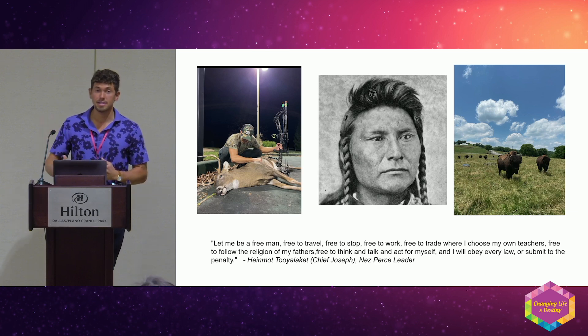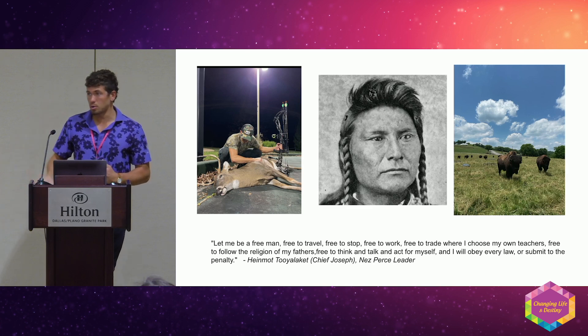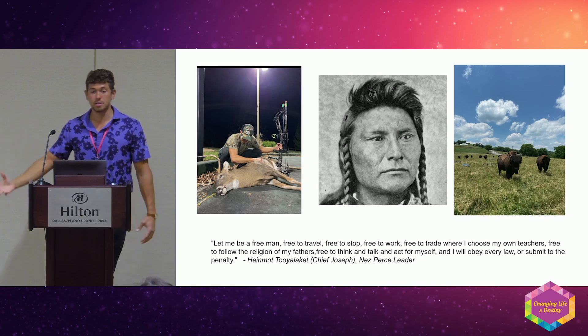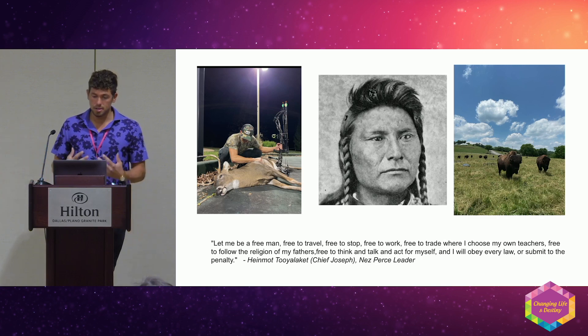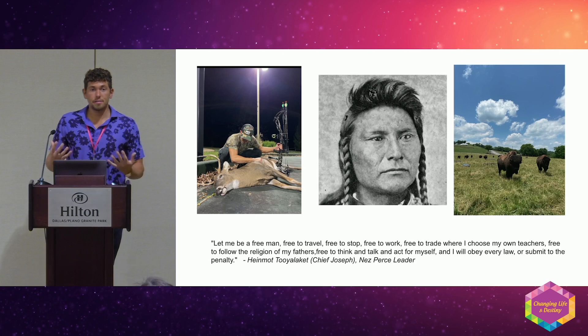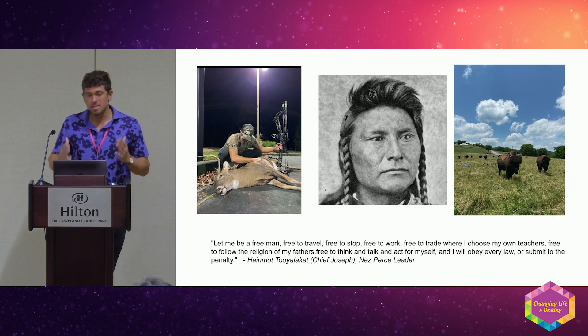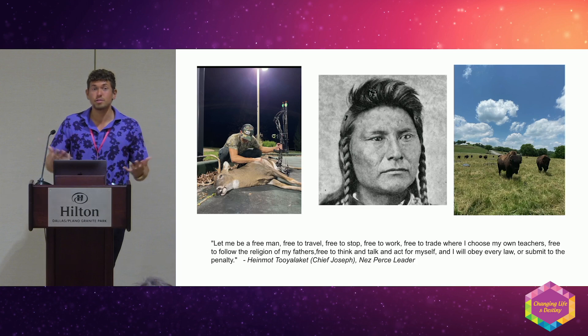My dream is to start a bison ranch so I can source my own meat, field harvesting the bison so they die on the land — no slaughterhouse, no stress. The blood goes back to the soil. Every time I eat meat I've hunted myself, it's a different experience. I really believe this is a crucial missing part of our food — we need to get closer to the food we eat and have reverence for that life.